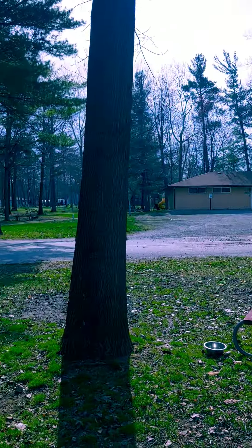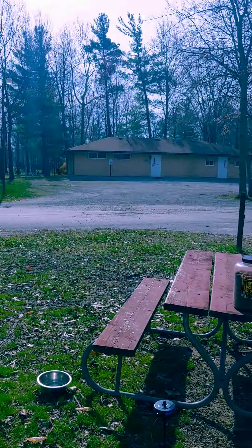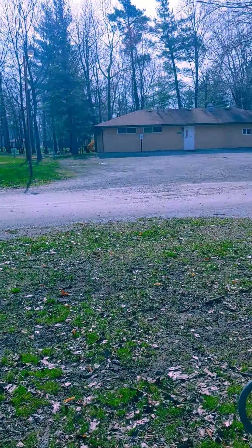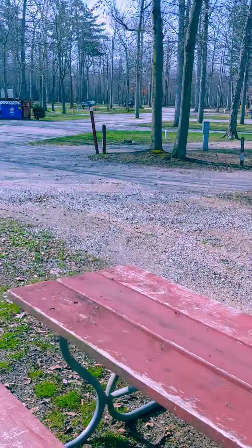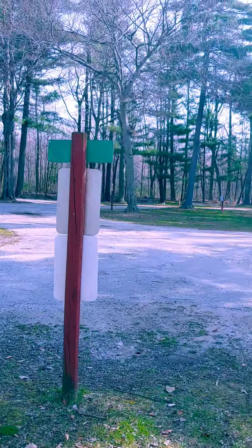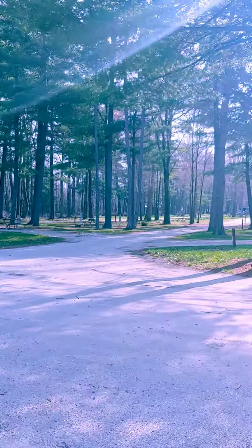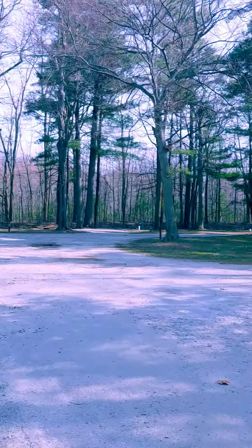This is called Pine Ridge Camp RV Park. We're right by a bathhouse, and the camping is pull-through. It has full hookup, $48 a night. It's wooded and it's pretty.